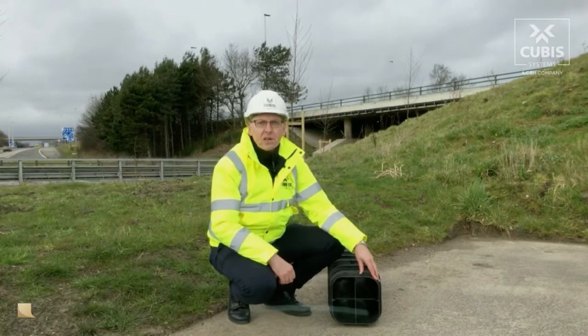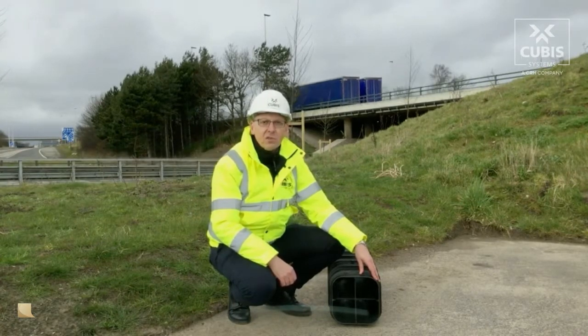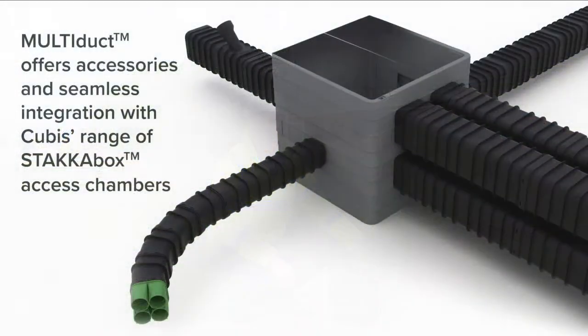The product has been designed to deliver seamless integration with the Cubis range of chamber products, such as the Stackabox Ultima Connect, enabling enhanced cable management and network access.